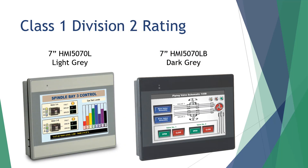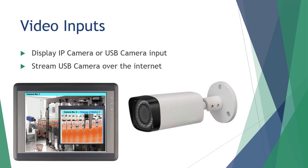A Class 1 Division 2 rating for hazardous environments is available on select models. Select larger HMI models offer the ability to display and capture images from IP and USB cameras for viewing areas difficult to see from the operator's location, or for process and safety monitoring. Additionally, a USB camera input can be easily streamed over the network and viewed on a remote desktop browser.